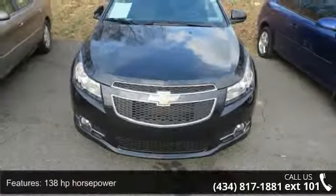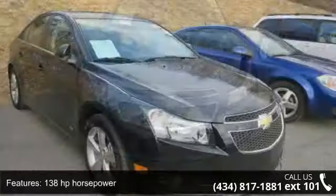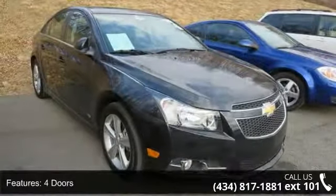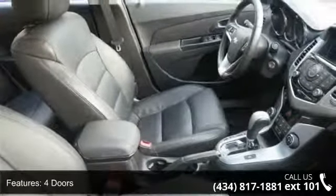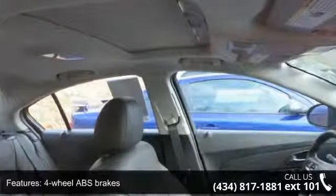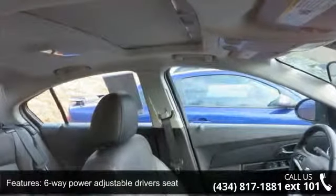This vehicle's top features include 138 horsepower, 4 doors, 4-wheel ABS brakes, 6-way power adjustable driver's seat, air conditioning, audio controls on steering wheel, automatic transmission, Bluetooth, clock, in-radio display and compass.